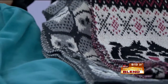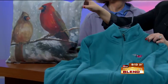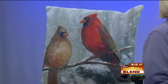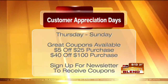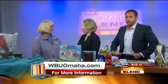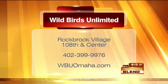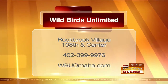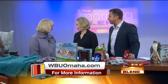We have jackets and sweatshirts — this jacket Marge has on, they sell at the store. And a pillow — lots of pillows with KlimaWeave, which is the indoor-outdoor fabric, so they're not going to fade. It's Veterans Day and we mentioned the 10% off for veterans. Customer appreciation days start Thursday and run through Sunday — $5 off $25, up to $40 off $200. Sign up for newsletters at WBUOmaha.com or in store. Thanks a million, Marge — be safe today.